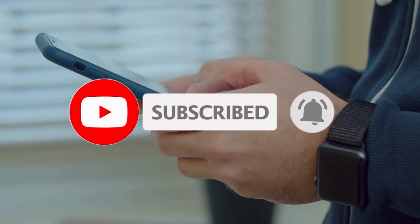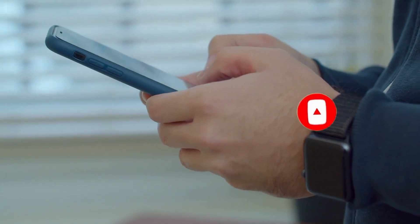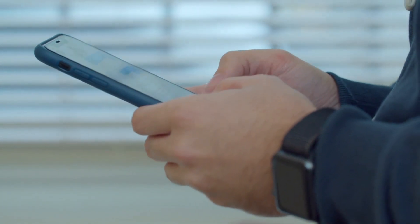Please don't forget to subscribe to our channel and share this video with your friends. Your support helps us grow and continue to bring you more great content.